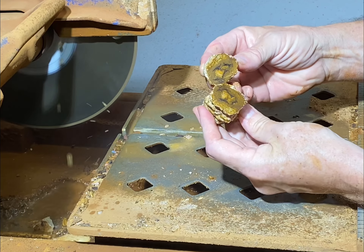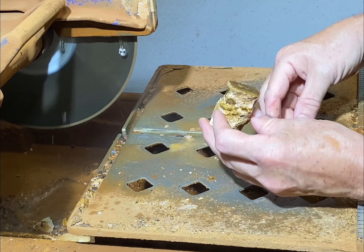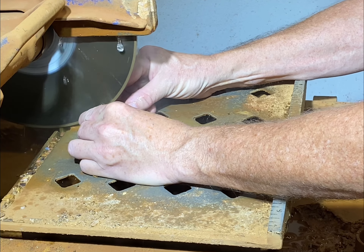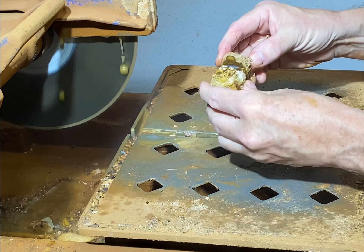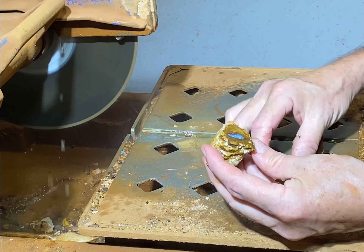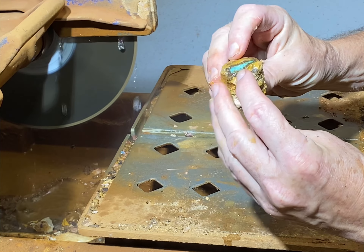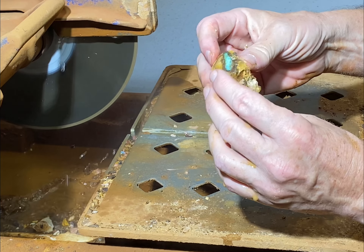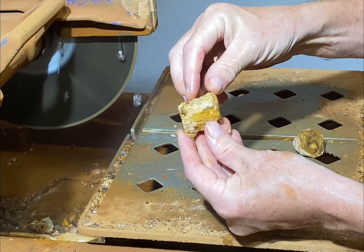Very uninteresting — well, geologically interesting, but not opal-wise. Now, that's much more interesting. It's kind of blue-potchy, but it's still some sort of color. But it's twisted a bit — it doesn't have exactly the same angle.